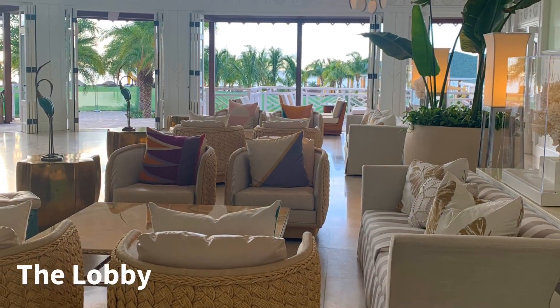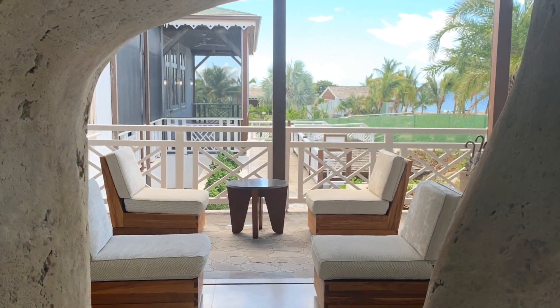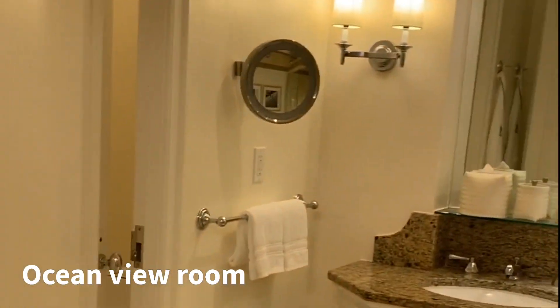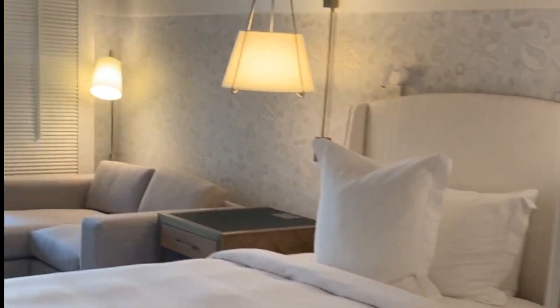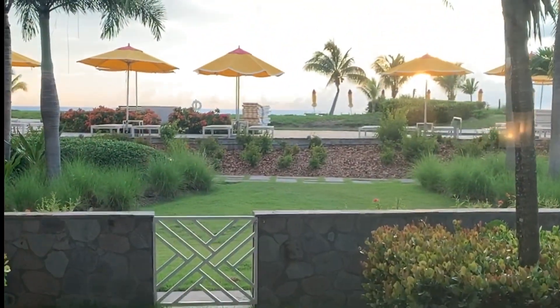The lobby provides a luxurious welcome with breathtaking views of the Caribbean Sea. There's a photo op waiting around every corner here. Let's take a look at this ocean view room. The decor here boasts a soothing Caribbean color palette with lush fabrics, mahogany accents, and local artwork. Enjoy the sunset from your private patio or balcony.